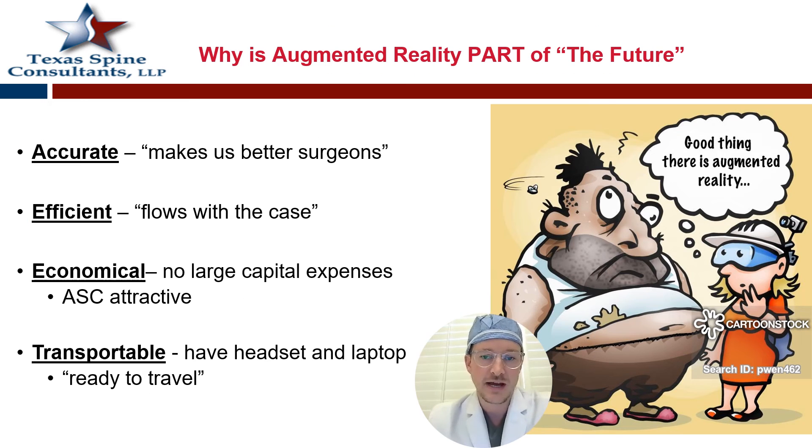Why is augmented reality part of the future? It's accurate, it makes us better surgeons, it's efficient, it fits the normal flow of the case but speeds it up. I think it's economical — there's not a huge capital expense. In 2023-2024, these systems run around $200,000, whereas robotic systems can be a million or more. And it's transportable — it's just a tower and a helmet. You can bring this to other centers if it's yours and don't have to keep a robot locked in the closet at one center.